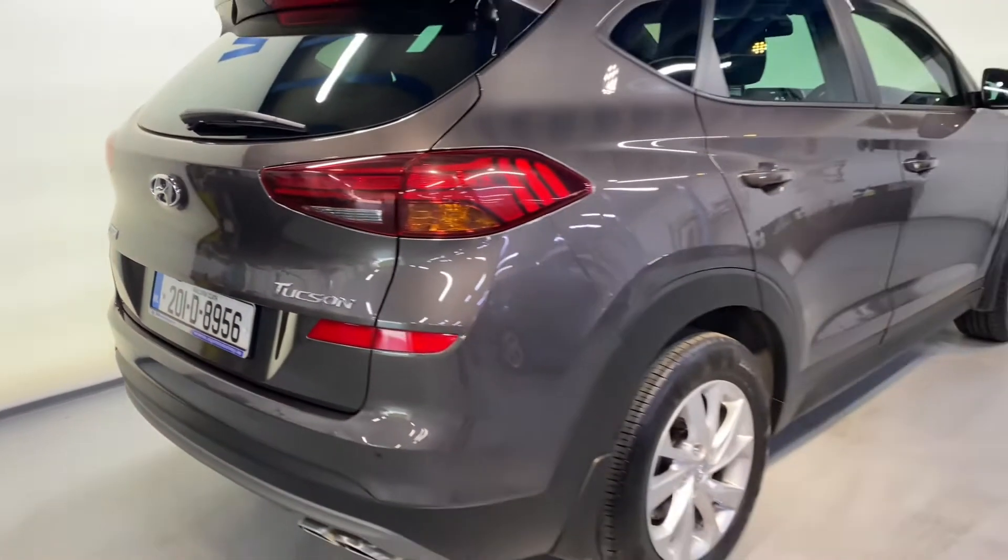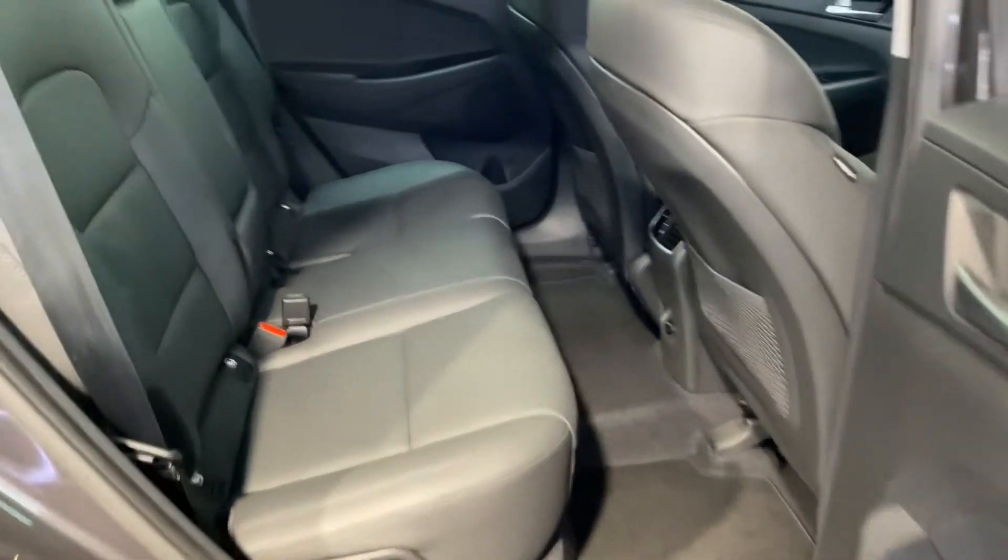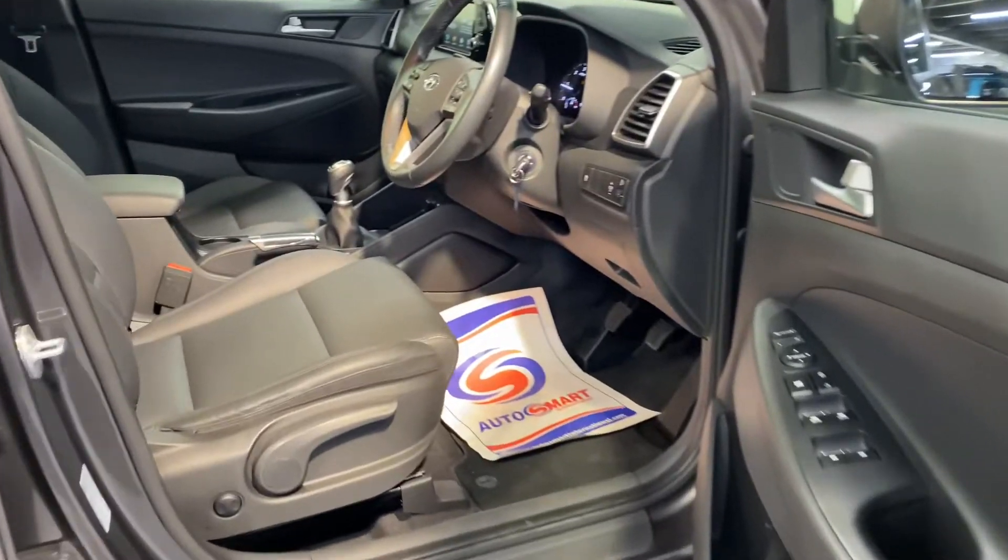Big spec on this — it comes with reverse parking sensors, 17-inch alloy wheels, big boot space as always in the Tucson, two ISOFIX points for your child seats, and a very comfortable leather interior.